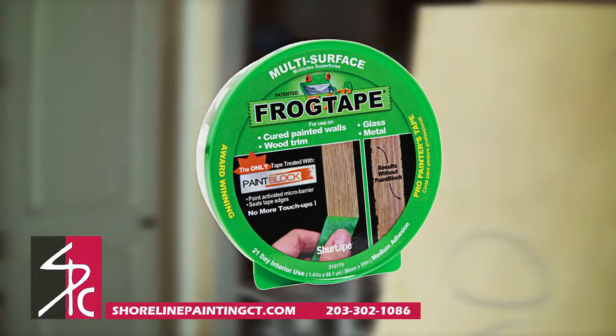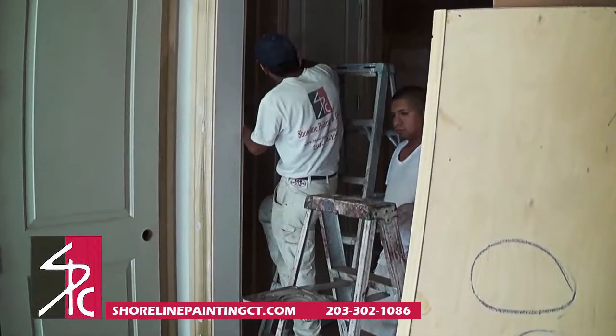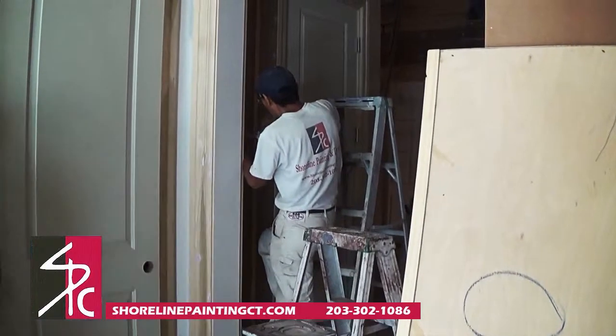Professional painters use frog tape to prevent bleed. It's made of a superabsorbent polymer which reacts with latex paint. It instantly gels to form a micro barrier that seals the edges of the tape.